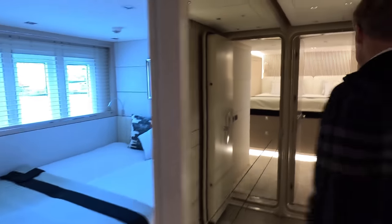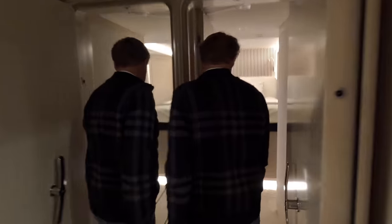This is the day head, and the same for this cabin here. And this is the other starboard cabin.